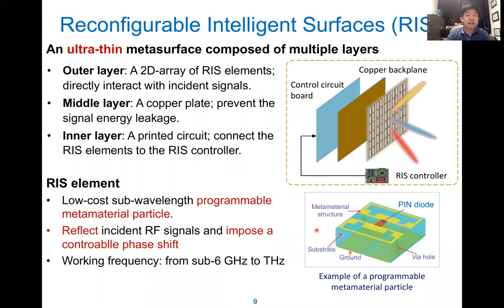So what is the RIS? It is a very thin meta surface composed of multiple layers. The outer layer has a 2D array of RIS components, and each component is composed of a PIN diode which can be controlled. The middle layer has a copper layer to prevent signal energy leakage. The inner layer has the control circuit to control the PIN diode. By controlling this, the reflection of the signal can be directed in the desired direction.